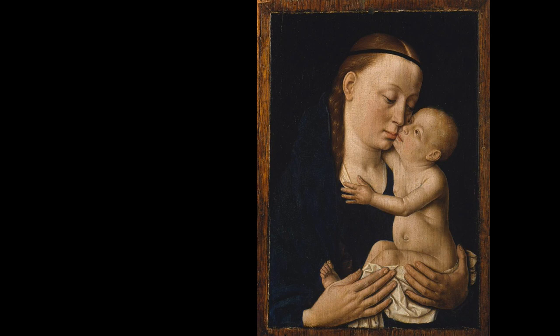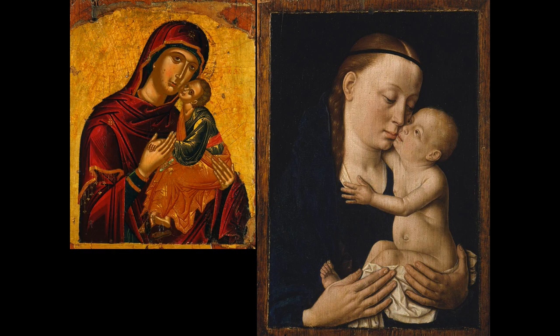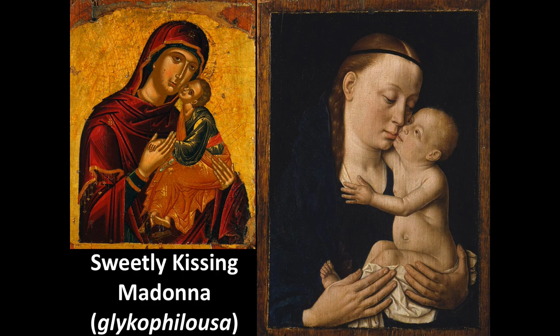The painting we're looking at now was made about five to ten years before the previous work. It's a fairly small painting, just eight and a half inches high, with really no background at all. The incredible dark blue in the Virgin's robe likely indicates that here too Boutts was using underpainting in azurite. This painting is based on a famous type of Byzantine icon — icons tended to be classified in types — and this particular one is called the Sweetly Kissing Madonna, or Glycophilusa.